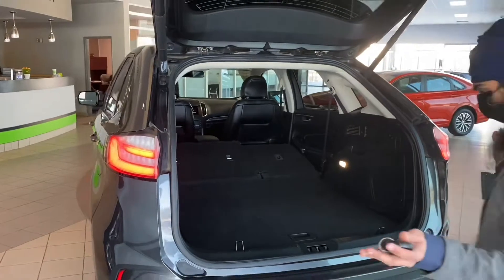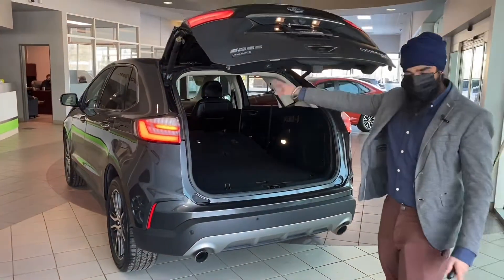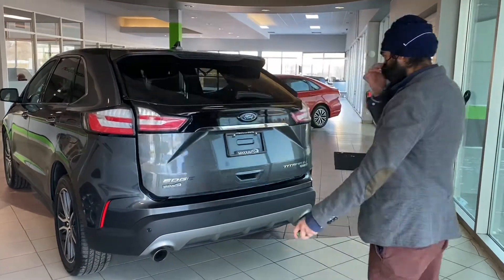You also have a full spare and tons of space for storage and compartments down here. To close it hands-free, you just kick underneath as long as the key is with you. There's also a button on the remote if you want to open or close.